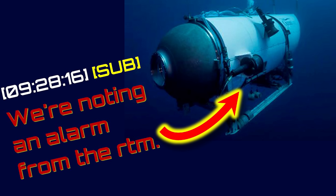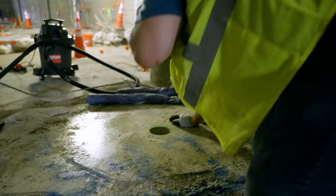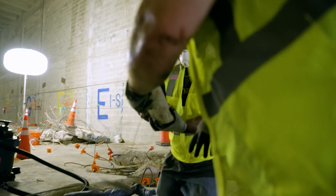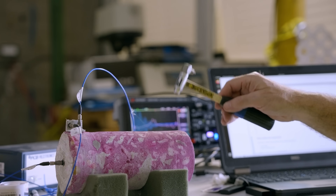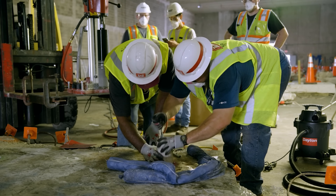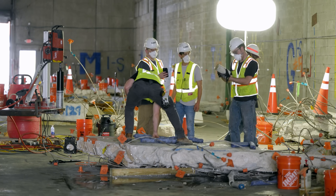Updates will continue as more information comes from NIST, and coverage will also continue on the OceanGate Titan submarine implosion investigation as the Coast Guard releases further details.